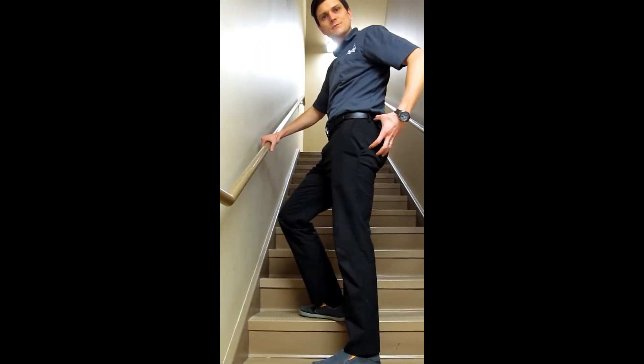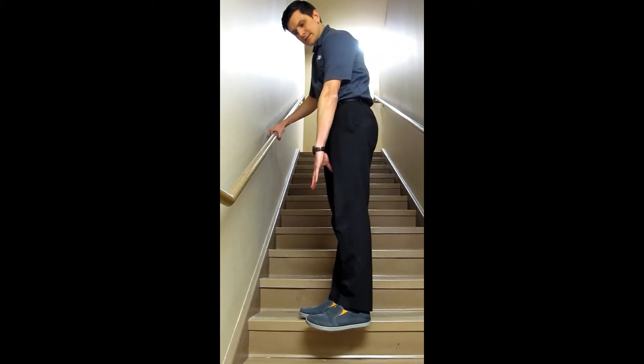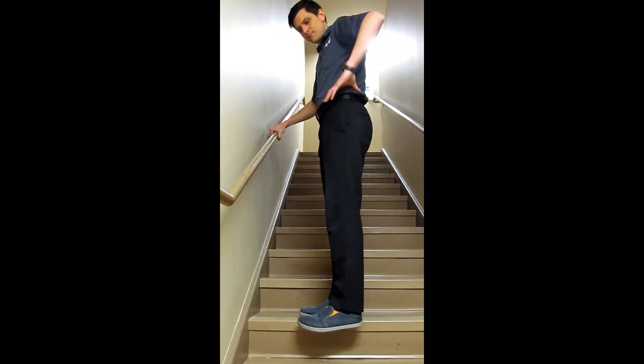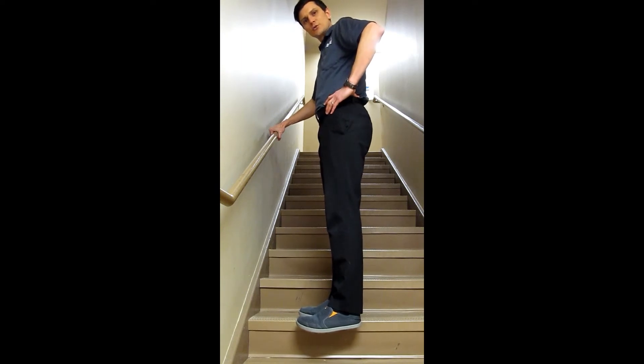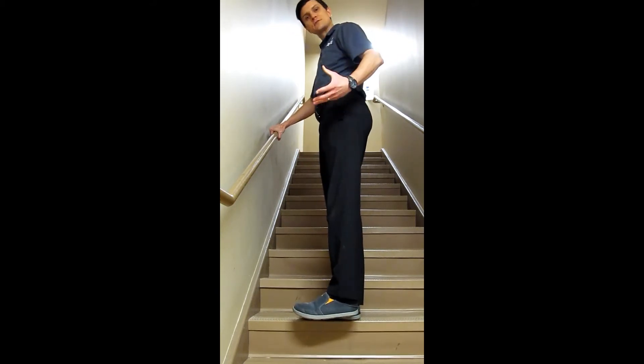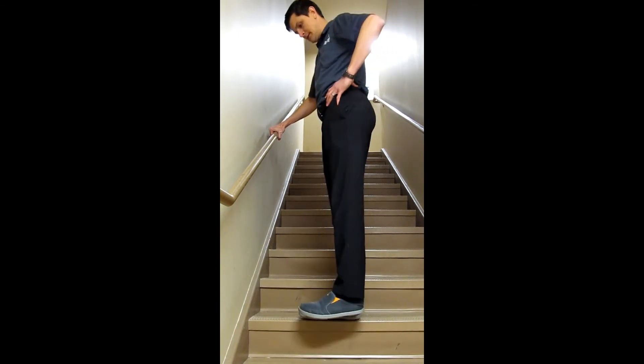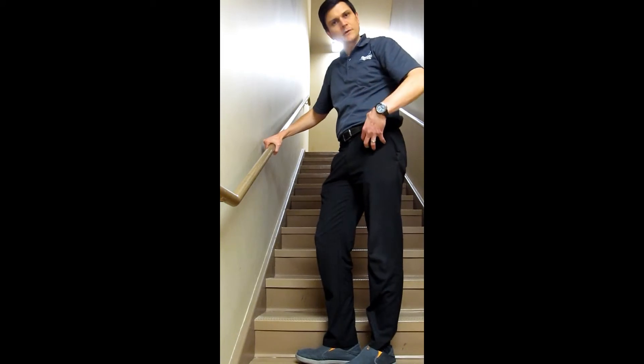This next exercise is great for targeting the gluteus medius — the muscle on the side of your hip that helps stabilize your pelvis when you walk. Standing on the edge of the step, both legs straight and hands on your waist, simply hike the hip up on the leg that is off the edge of the step. Keep both knees straight, hold about five seconds, and do 10 on each side.